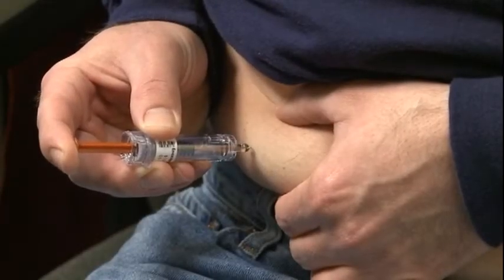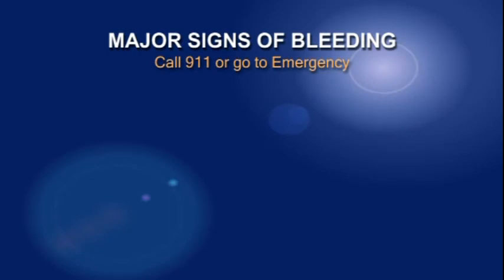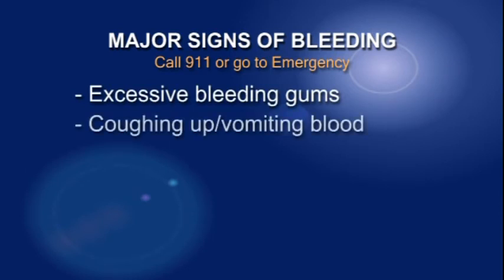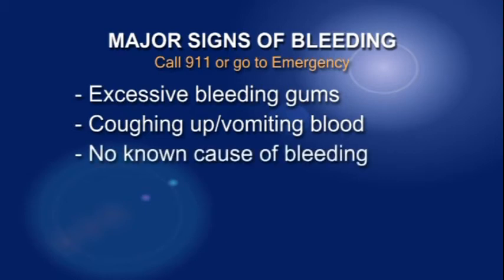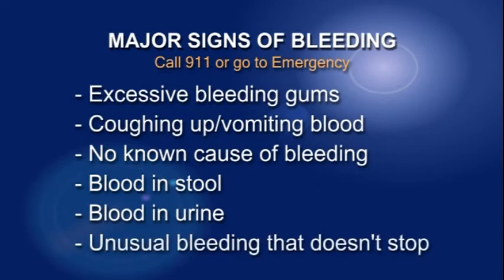Anytime you take an anticoagulant, you must be alert to the major signs and symptoms of bleeding or clotting. If you have any of the following major signs of bleeding, call 911 or go immediately to the nearest hospital emergency department: excessive bleeding gums after brushing or flossing, coughing up or vomiting blood that appears like coffee ground material, extensive bleeding with no known cause, blood in your stool that appears red, black, or tarry, blood in your urine that appears red, pink, or brown, or any unusual bleeding that doesn't stop.